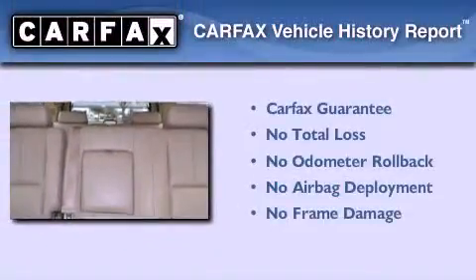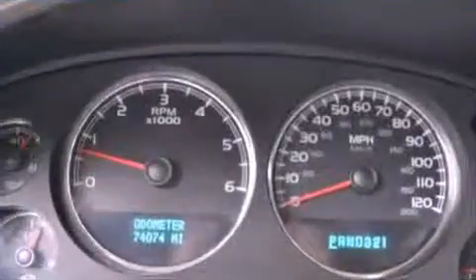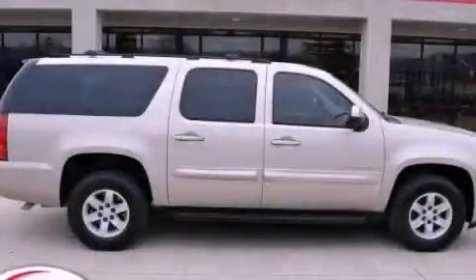Not to mention that this GMC qualifies for the Carfax Buyback Guarantee. Please call us today for more information on this great vehicle.